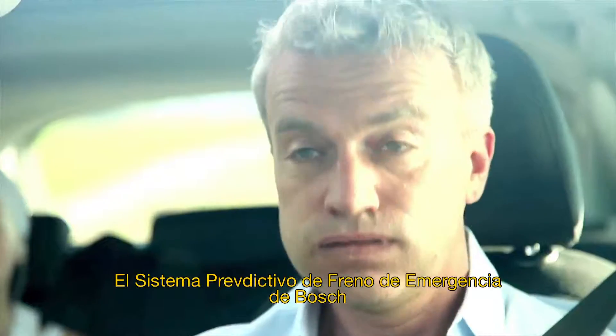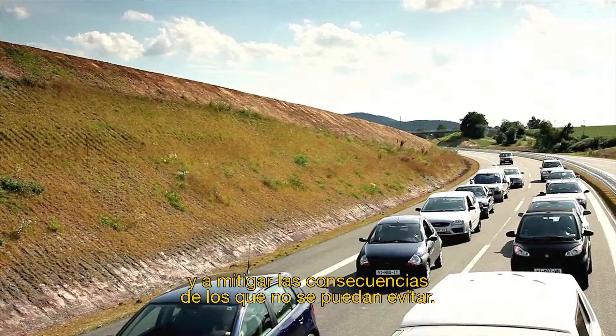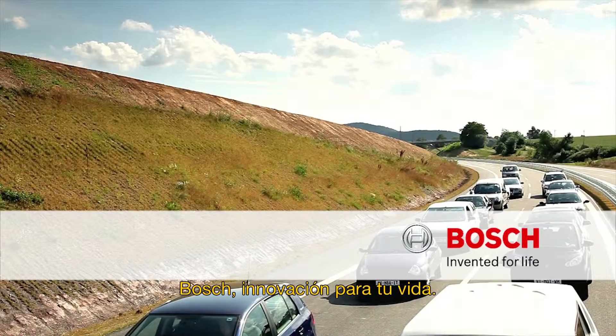The Predictive Emergency Braking System from Bosch helps to avoid rear-end collisions and to mitigate the consequences should they occur. Bosch. Invented for life.